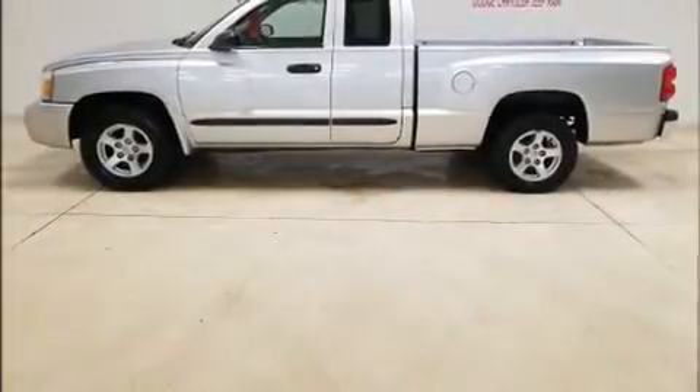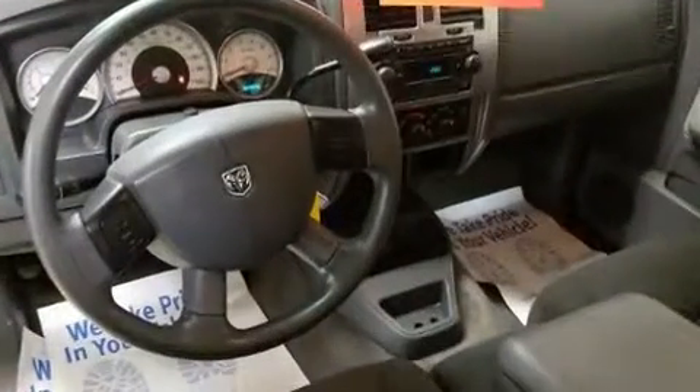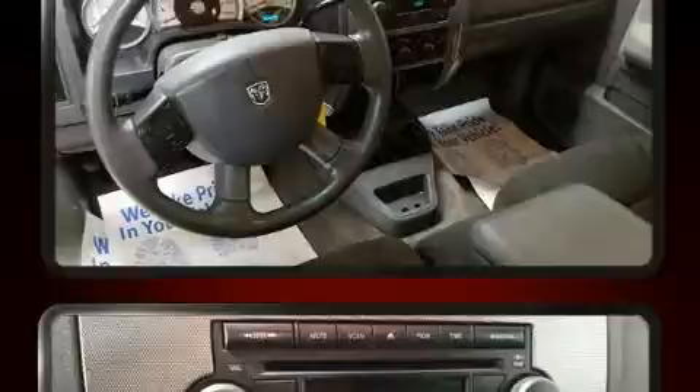Sensibility and practicality define the 2006 Dodge Dakota. It features a standard transmission, rear-wheel drive, and a powerful eight-cylinder engine.